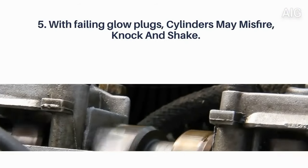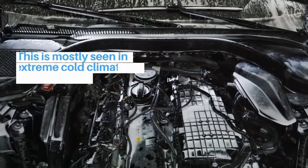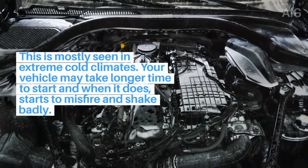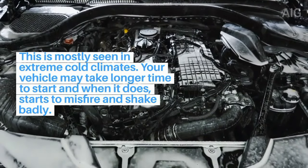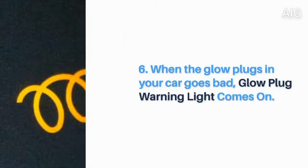5. With failing glow plugs, cylinders may misfire, knock and shake. This is mostly seen in extreme cold climates. Your vehicle may take a longer time to start, and when it does, it starts to misfire and shake badly. This may settle after some time when the engine warms up.